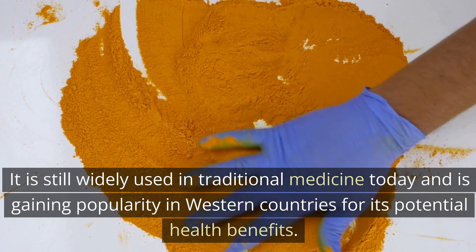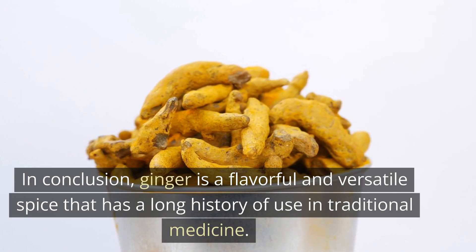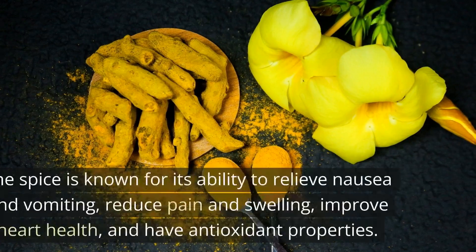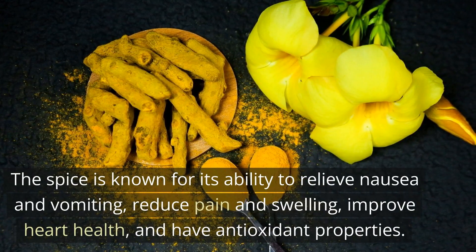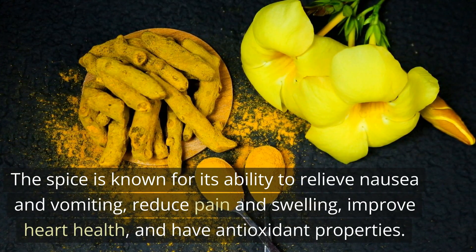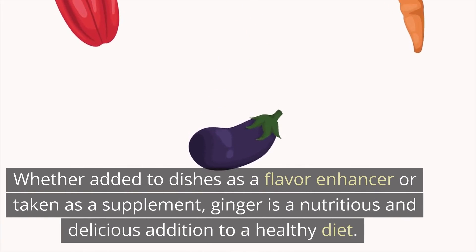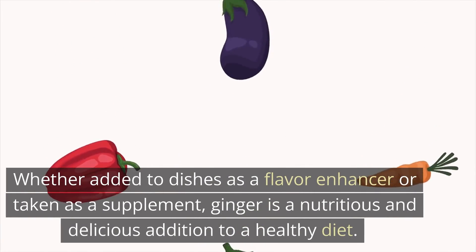In conclusion, ginger is a flavorful and versatile spice with a long history of use in traditional medicine. The spice is known for its ability to relieve nausea and vomiting, reduce pain and swelling, improve heart health, and have antioxidant properties. Whether added to dishes as a flavor enhancer or taken as a supplement, ginger is a nutritious and delicious addition to a healthy diet.